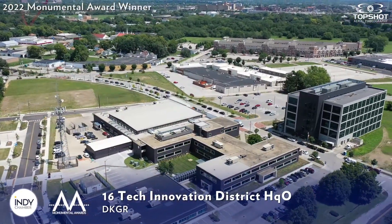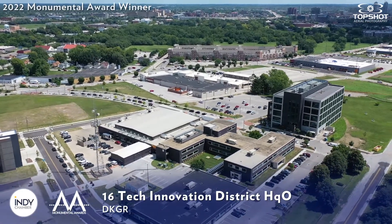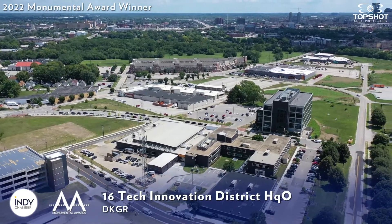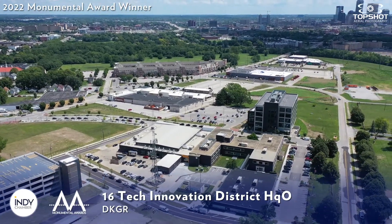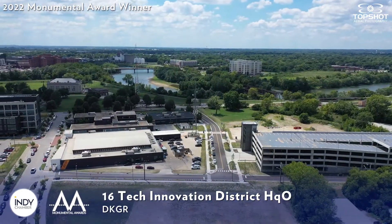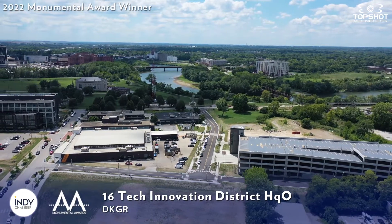Sixteen Tech Innovation District sits inside the historic Riverside neighborhood of Indianapolis, and today it serves as a hub designed to foster innovation, creativity, collaboration, and connection through entrepreneurial workspaces, a food incubator, and various locations for the community to unite.